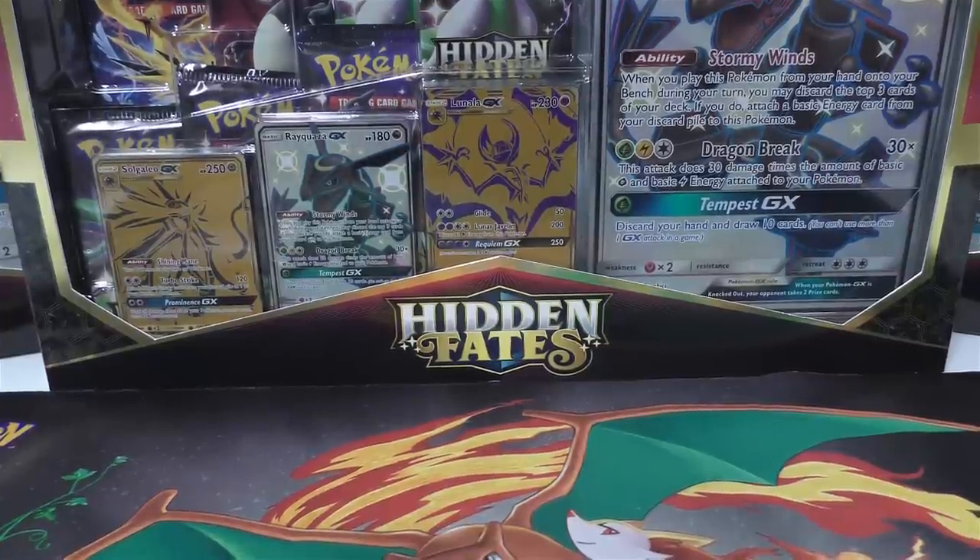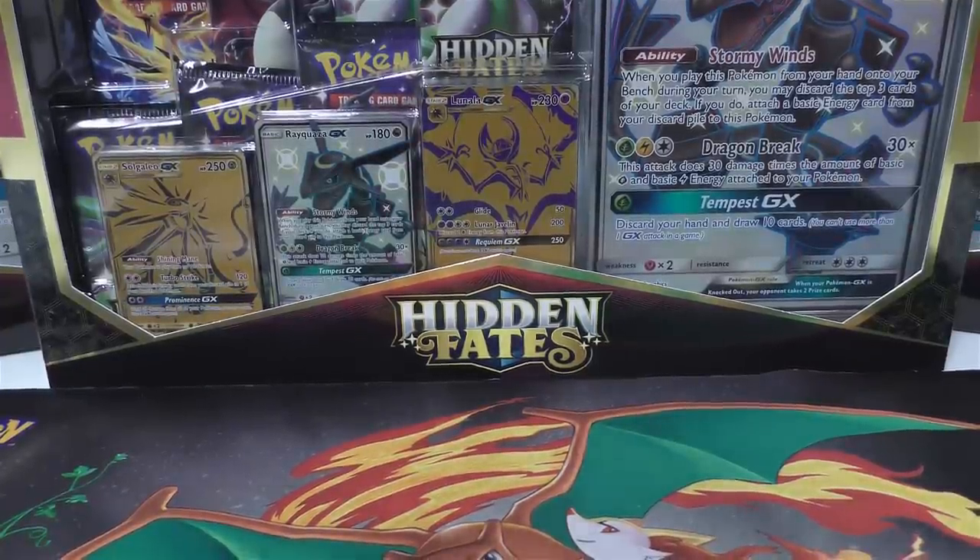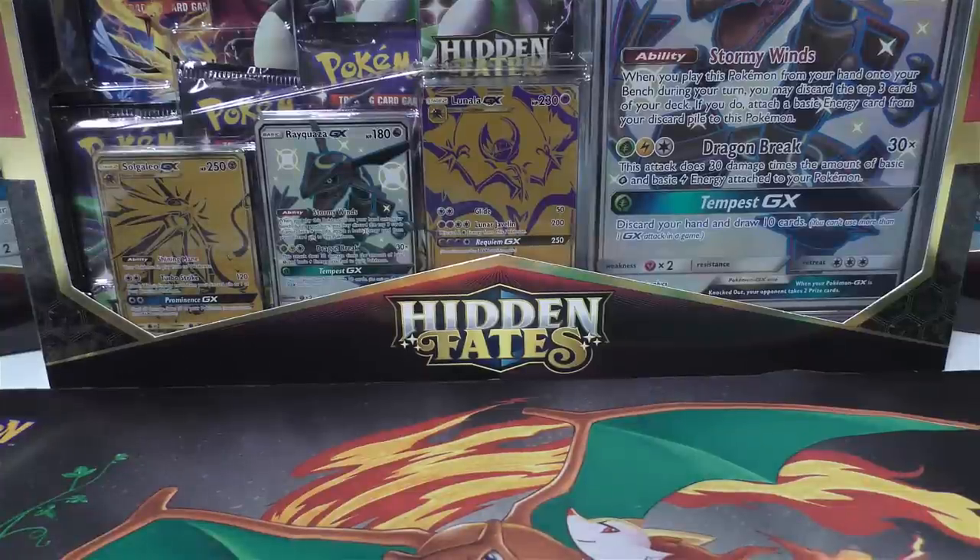Hey YouTube, this is TCA Gaming. In this video we're going to look at a few purchases, a PSA return, and then it looks like somebody may have sent me some pretty cool stuff in some packages, kind of like a mystery thing.